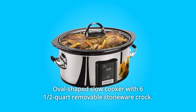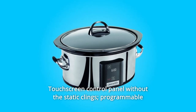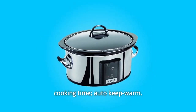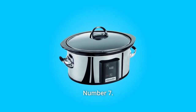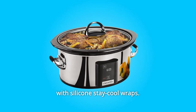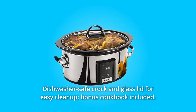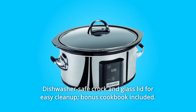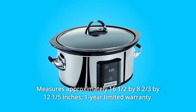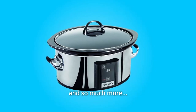Number 5: Oval-shaped slow cooker with 6.5-quart removable stoneware. Number 6: Touchscreen control panel with programmable cooking time and auto keep-warm. Number 7: Polished stainless steel exterior with silicone stay-cool side handles. Number 8: Dishwasher-safe stoneware and glass lid for easy cleanup — bonus cookbook included. Number 9: Measures approximately 16.5 by 8.67 by 12.2 inches. One-year limited warranty.